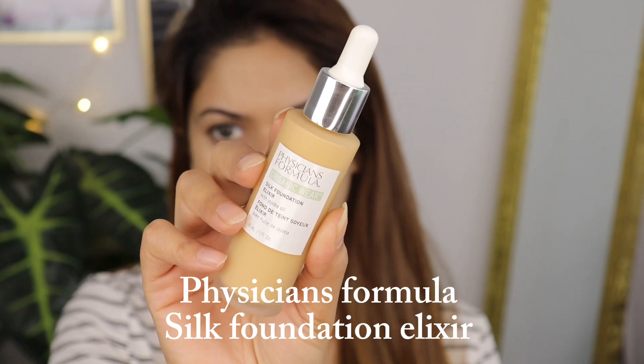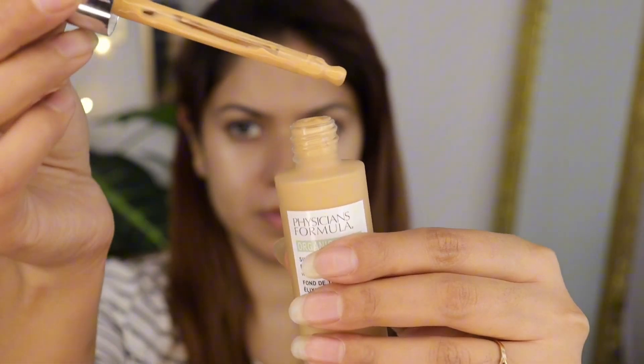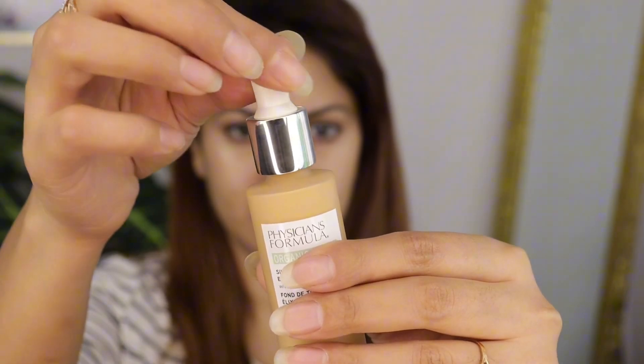For my foundation I'm using Physician's Formula Organic Wear Silk Foundation. I've tried this foundation once before. I'll give you more details about it later. After applying this serum foundation, my skin looks so good — it looks like baby skin, very fresh. I want to mention that this is not a full coverage foundation; it's a sheer coverage serum foundation. You can build it up, but it is sheer.